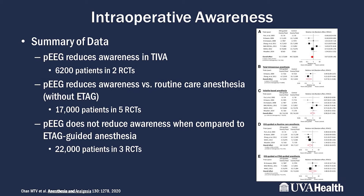That evidence covers about 6,000 patients across two randomized controlled trials. Processed EEG has also been compared to routine anesthetic care using volatile agents without alarmed end-tidal anesthetic gas monitoring — about 17,000 patients across five randomized controlled trials — also showing that processed EEG reduces intraoperative awareness. In a third scenario comparing processed EEG to volatile agents with alarmed end-tidal gas, there was no significant difference; processed EEG performed equivalently to alarmed end-tidal anesthetic gas.